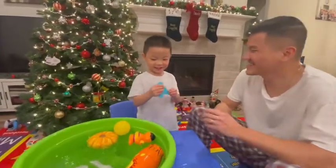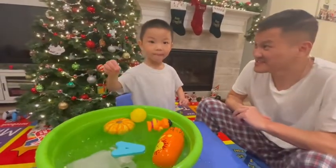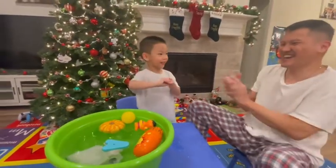Sink and float. Last one. You think it's going to sink or float? Oh — it floats! Yay! It floats! Yay!